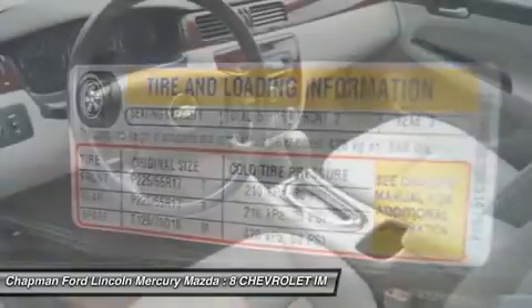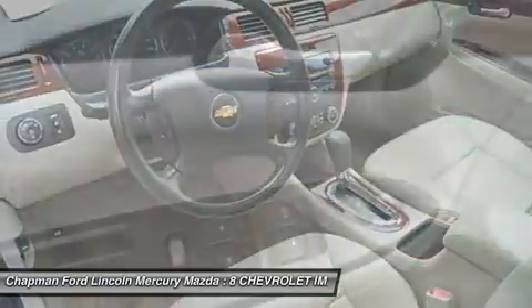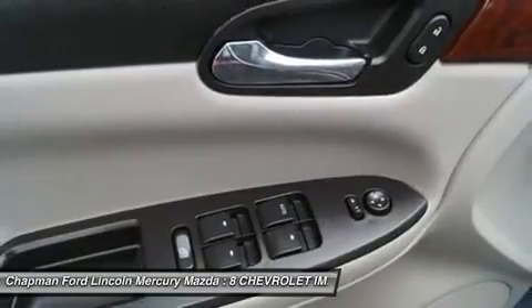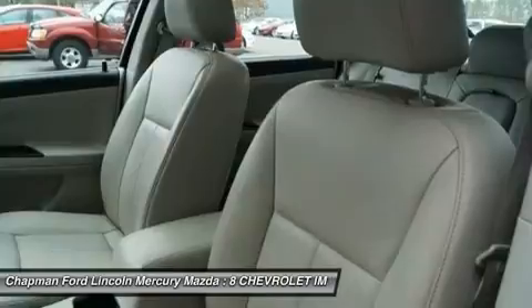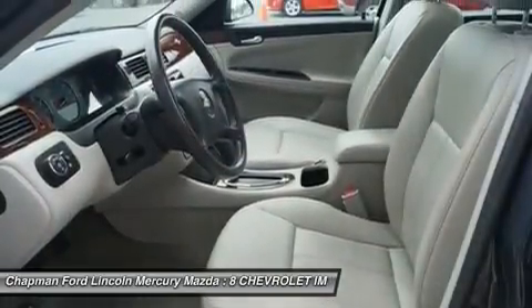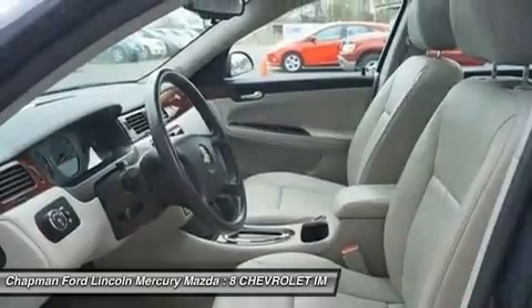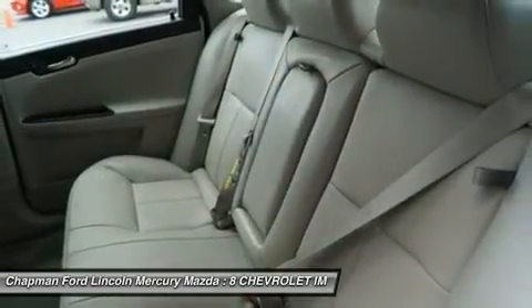This great 2008 Chevrolet Impala is the low-mileage car you have been trying to find. JD Power & Associates gave the 2008 Impala 4.5 out of 5 power circles for overall dependability. New Car Test Drive said it has neat, clean lines pleasing to the eye.